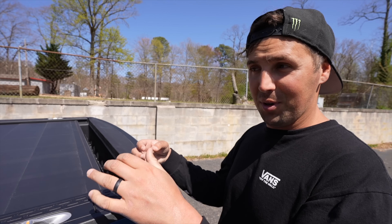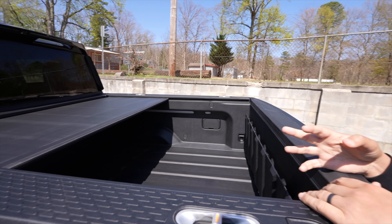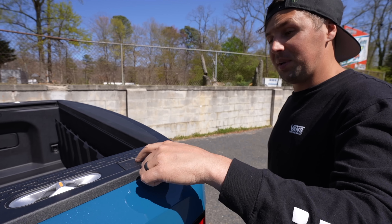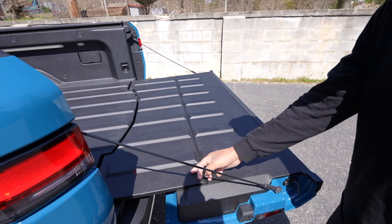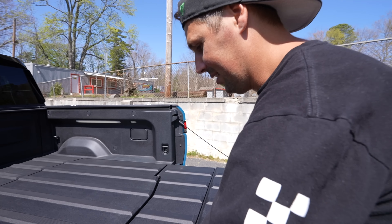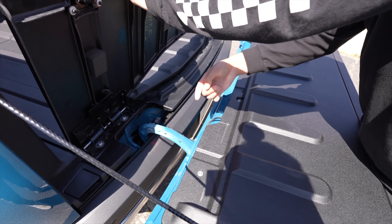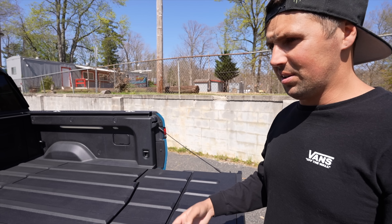I think this is just the coolest thing ever — they have an electric tonneau cover. You just press a button and it opens on its own. The convenience of that is the biggest thing: you don't have to roll anything up, you just press the button and walk away. The tailgate also drops on its own at the press of a button. There's a piece in the center that extends outward and falls down, extending the flat part of the bed so you can load whatever you need.